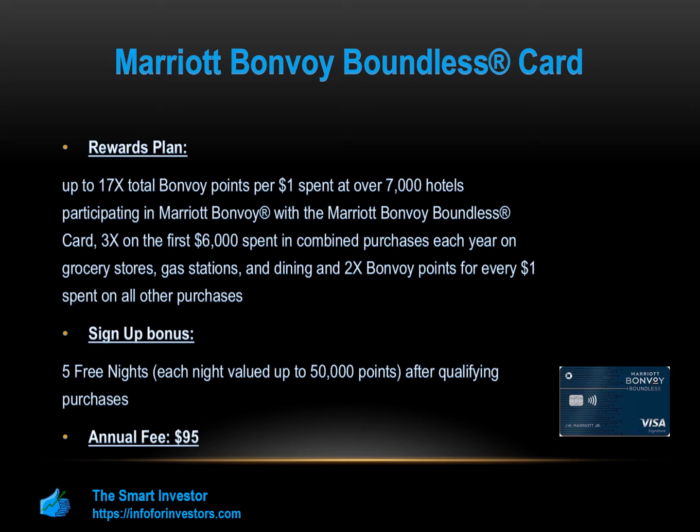Cardholders earn up to 17 times total Bonvoy points per $1 spent at over 7,000 hotels participating in Marriott Bonvoy with the Marriott Bonvoy Boundless Card, and 2 times Bonvoy points for every $1 spent on all other purchases.